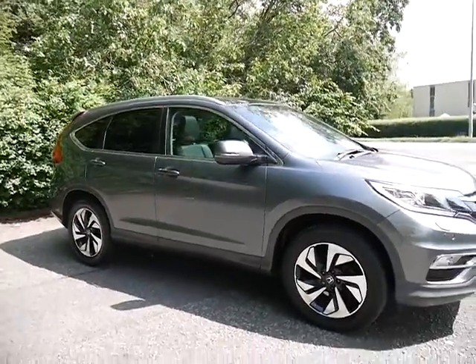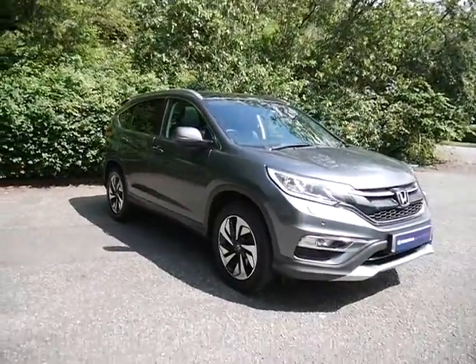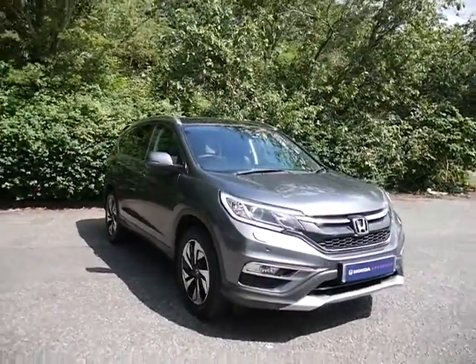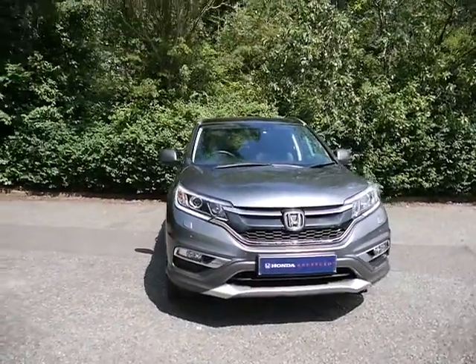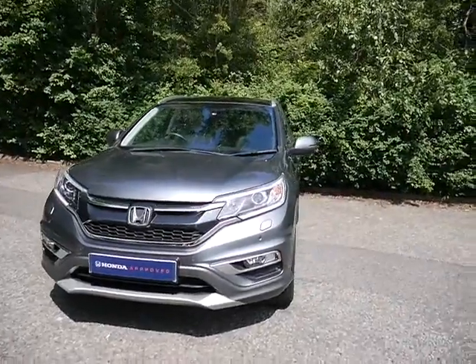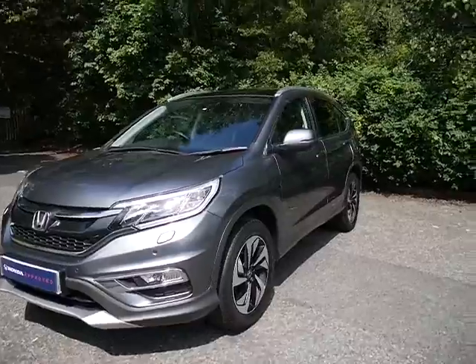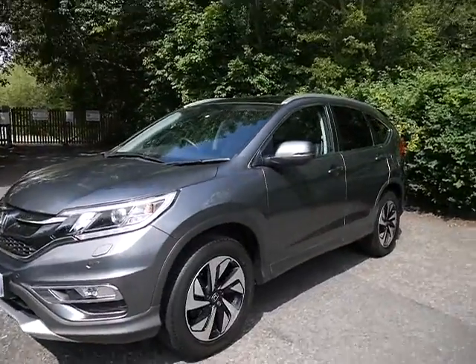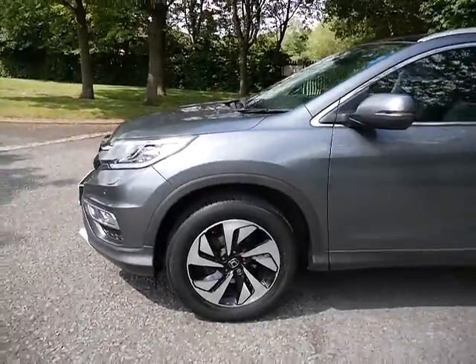Hello and welcome to JT Hughes Honda here at Telford. I'm Amy and today I'm showing you around this stunning, well-looked-after Honda CR-V. This is a 2015 top-of-the-range EX 2-litre petrol automatic in the very popular grey, which is easy to keep clean and of course nice to look at as well.